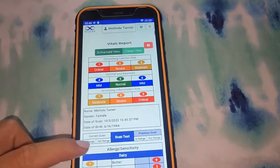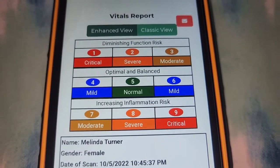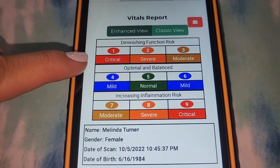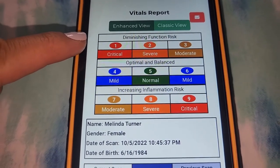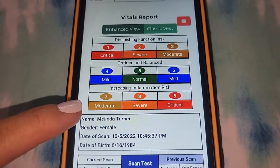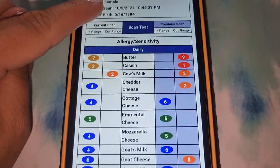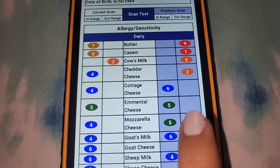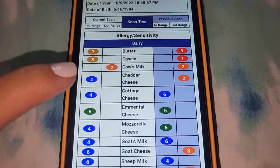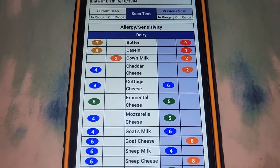Let's take a look at my scan. Here's the chart of how the numbers work on the report. A five in the green is normal, and blue is mild — four and six. Numbers one through three at the top are a sign of diminishing function risk, with red number one being critical. Numbers seven, eight, and nine are an increase for inflammation, and nine is red being the most critical. Down here is where you see the results of the scan. On the right is the results before the optimization and on the left is the results after the optimization. So you can clearly see on all of your scans the before and after the frequencies, how they helped.